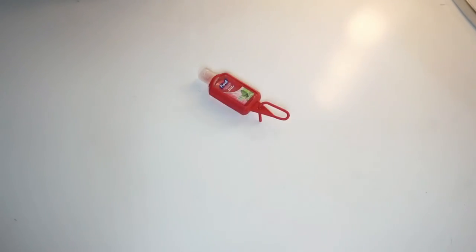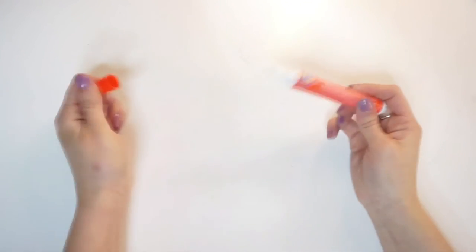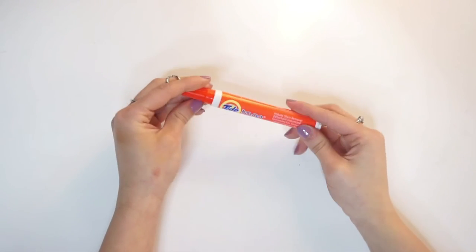No one wants to run back and forth to the bathroom to wash their hands, so make sure you have some hand sanitizer to sanitize right before you eat. A Tide to Go Stain Stick will be your best friend for the night, especially if you miss your mouth — because it happens to the best of us.